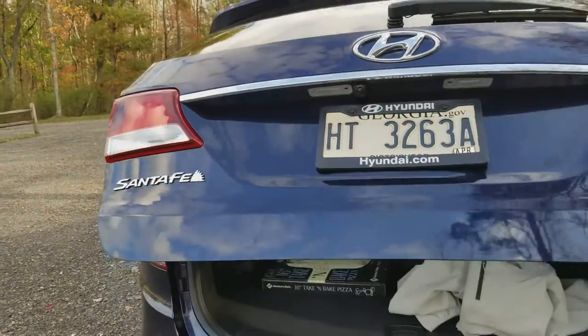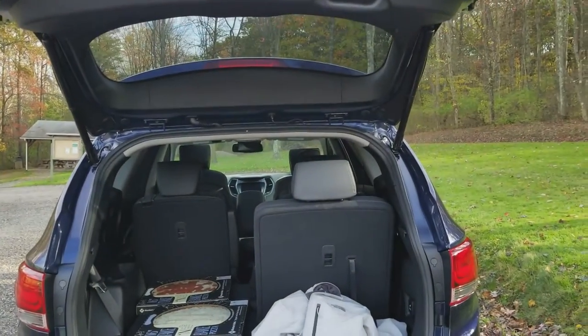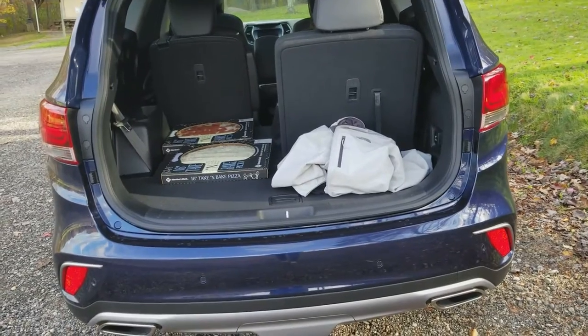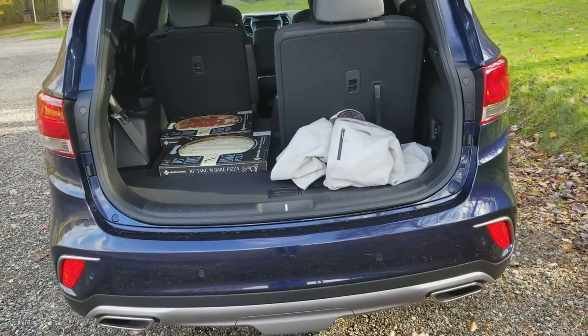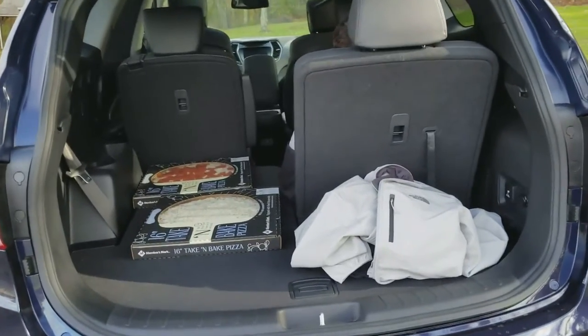Today I'd like to introduce you to the 2018 Santa Fe Limited Ultimate all-wheel drive. This is an incredible vehicle in storm blue, and you can see a few rows for passenger seating — and that's just the beginning.